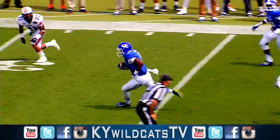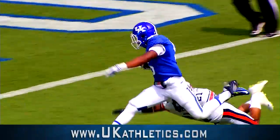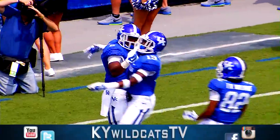Cole gives it to Hurd, and he's got it — 35, 30, cuts left at the 20, to the 10. Could it be two for two? Yes! Touchdown, Kentucky!